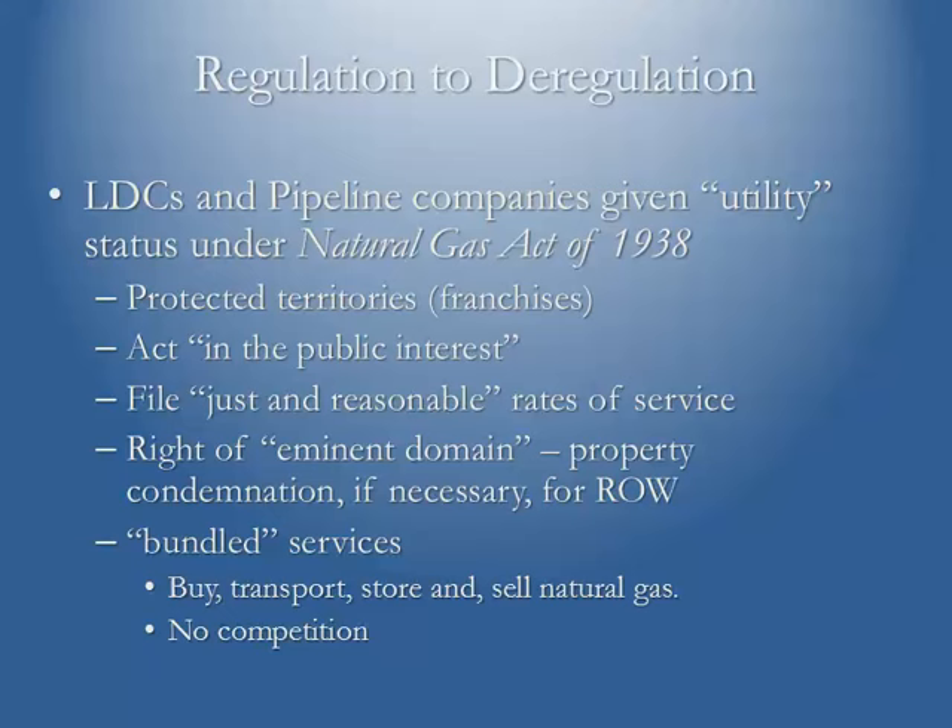Under the NGA of 1938, both local distribution companies and pipeline companies were given utility status because back then we had what was known as a bundled service. The pipeline companies themselves were actually buying the natural gas, transporting it, and selling it to end users connected to their pipes. The NGA utility status gave the pipelines a few things — number one, they had a protected territory, so no one could duplicate the exact route or service territory that the LDC or pipeline was going to serve.